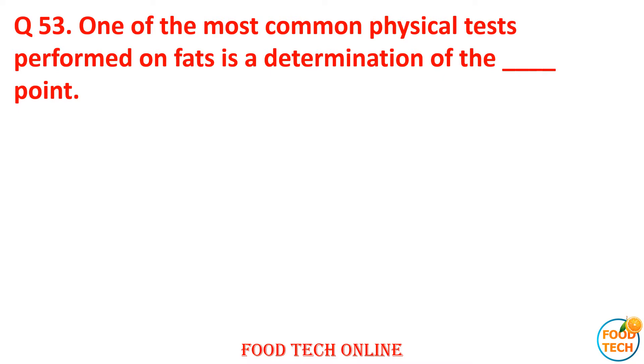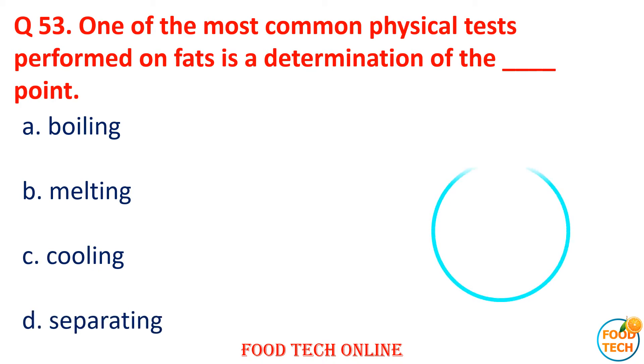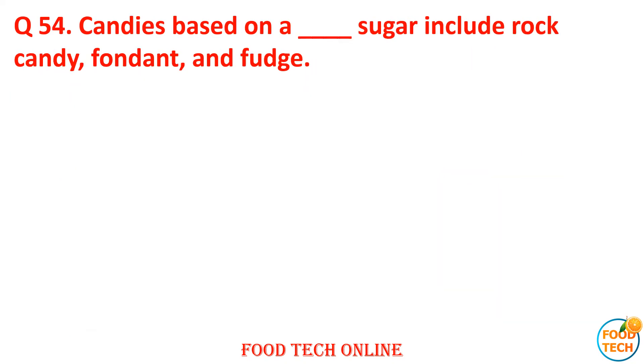Question 53: One of the most common physical state performances of fat is determined by the dash point. A. Boiling, B. Melting, C. Cooling, D. Separating. Answer: B. Melting.